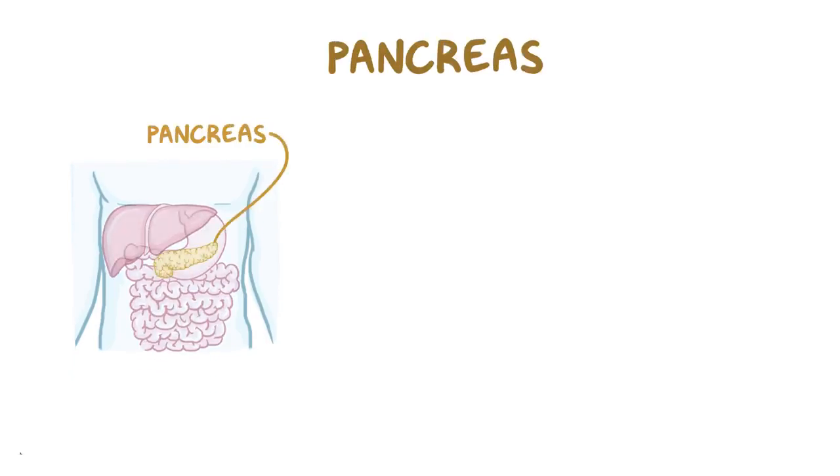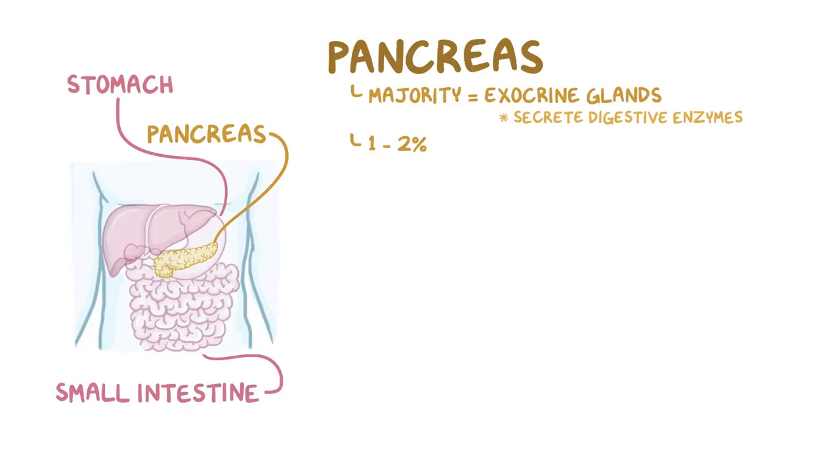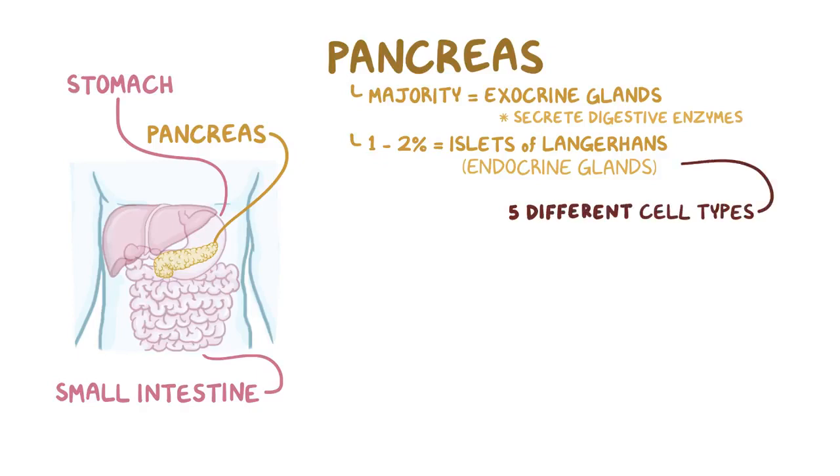The pancreas lies in the upper left part of the abdomen, right behind the stomach. The vast majority of the pancreas is made up by exocrine glands, in charge of secreting digestive enzymes into the small intestine to help digestion. But about 1-2% of the mass of the pancreas is made up by the islets of Langerhans, which are endocrine glands made up by 5 different cell types, and each cell type secretes a specific hormone.